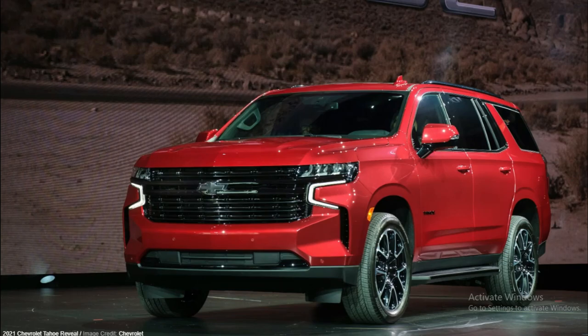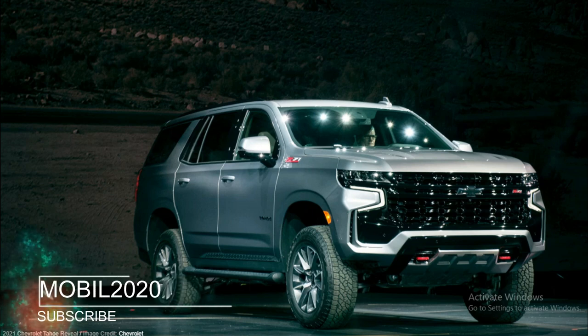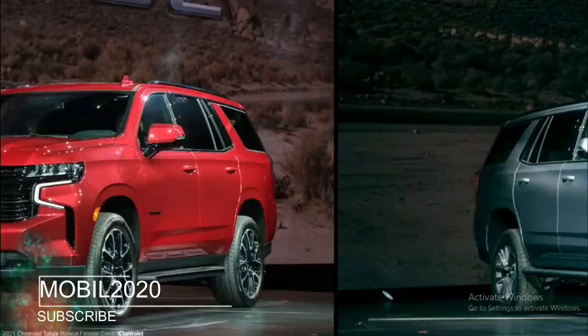All but the High Country comes standard with the 5.3-liter V8, with the top-dog model slotting the 6.2-liter into its bay. The 3.0-liter inline-6 Duramax diesel is also new to the lineup, available as an option on all but the Z71 trim.